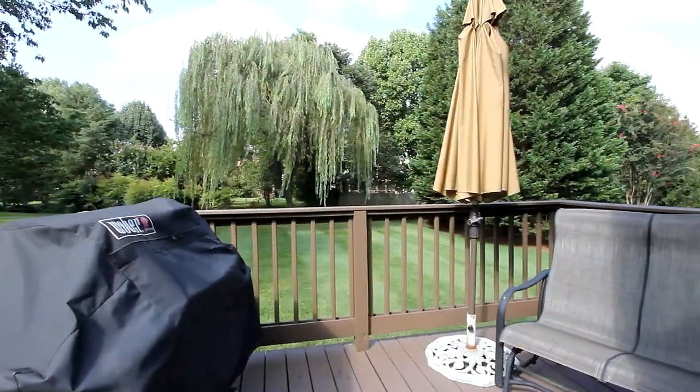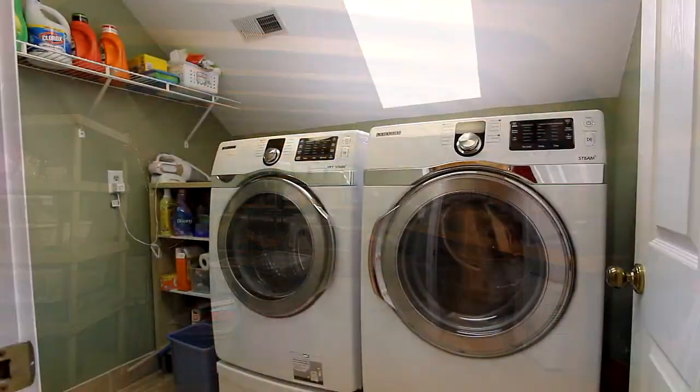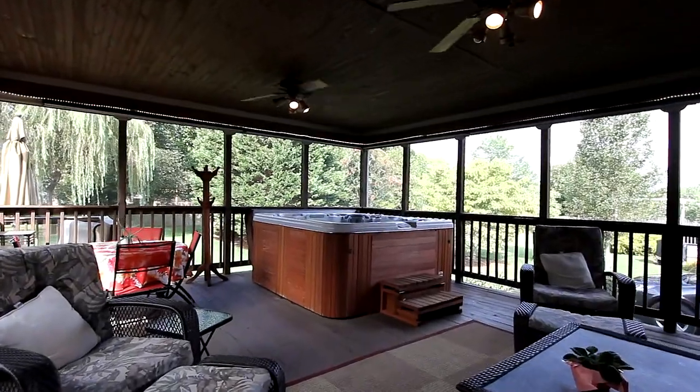Professional landscaping, mature trees, an abundance of storage in the attic, a large laundry on the second floor, and this amazing screen porch.